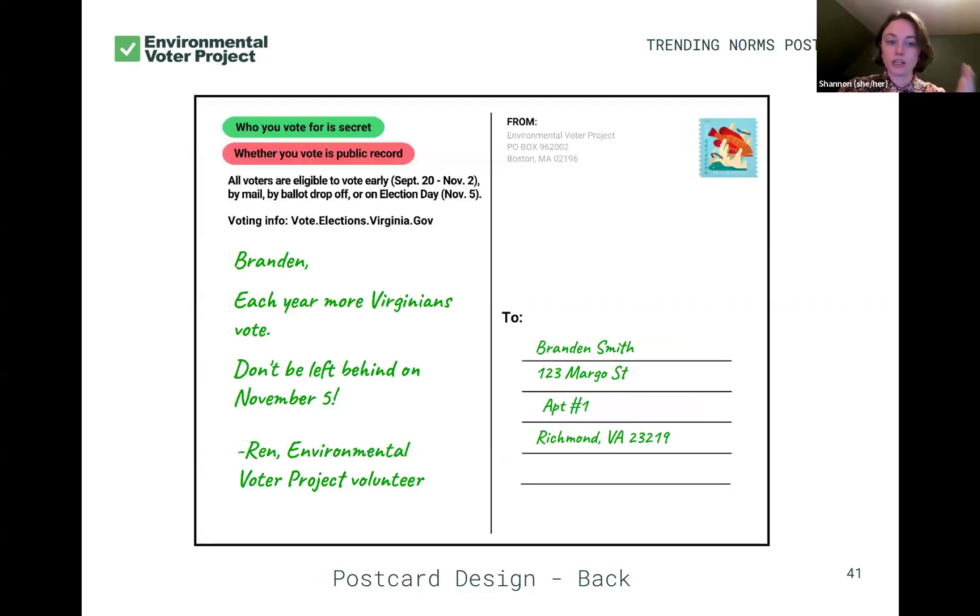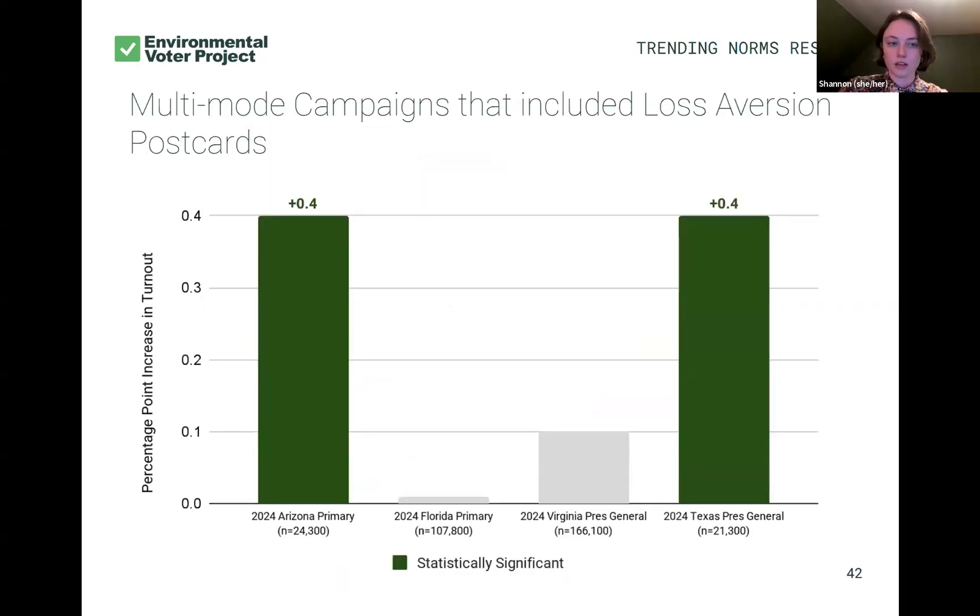On the volunteer version, we handwrote: 'Each year more Virginians vote. Don't be left behind on November 5th' — a repeat of that trending norms message on the front. Because it was a presidential year, we didn't want to do too many isolation experiments since we don't want to leave any voters on the table — we want to contact voters as many ways as we can. So these are multi-mode campaigns that had postcards as well as other types of voter contact. In both Arizona and Texas, we again saw a 0.4% increase in turnout. Since these weren't isolation experiments, we can't say for certain it was the postcard alone, but combined with other methods these postcards have the potential to be impactful.